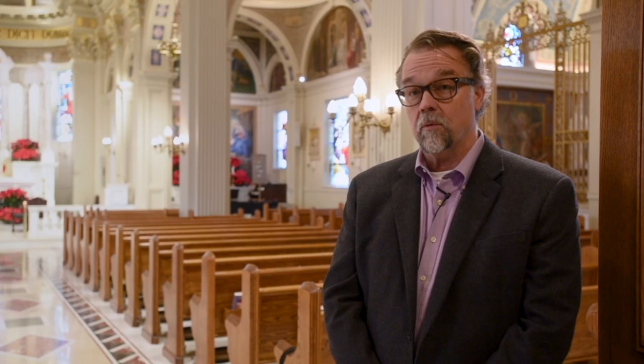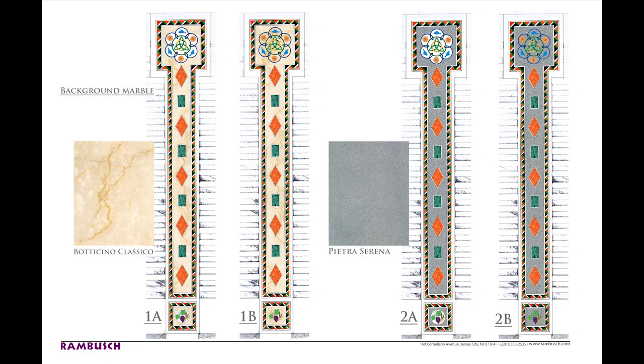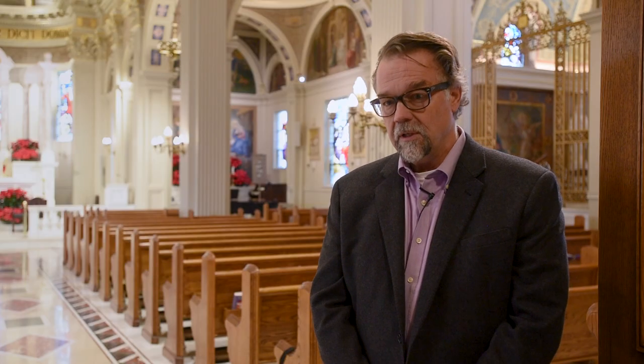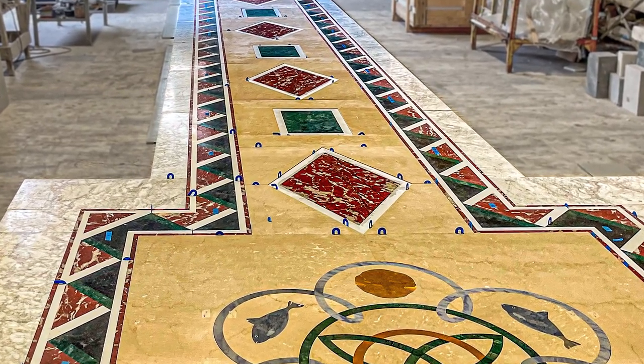After a number of conversations, which were supported with designs, then color designs, then full-size color designs, then samples, then full-size samples, and finally with mock-ups — all in a collaborative dialogue and process — we came up with a solution to replace the terrazzo structure.